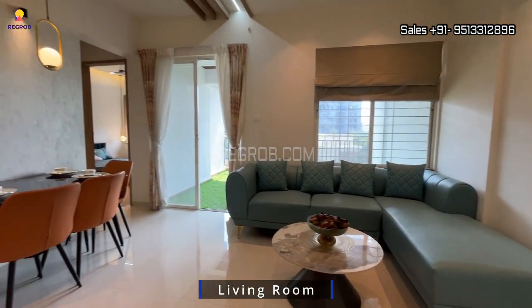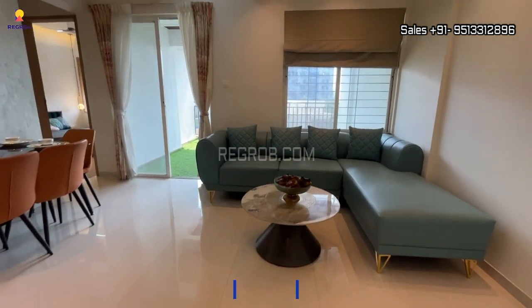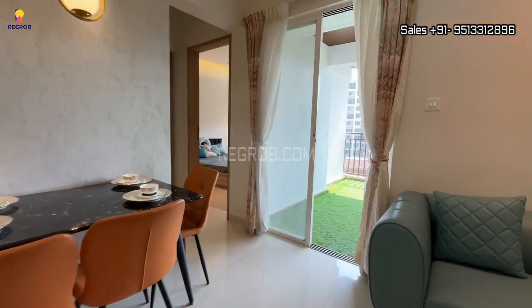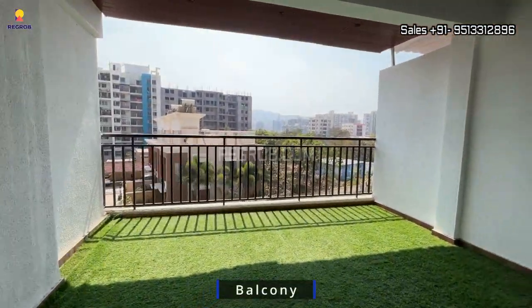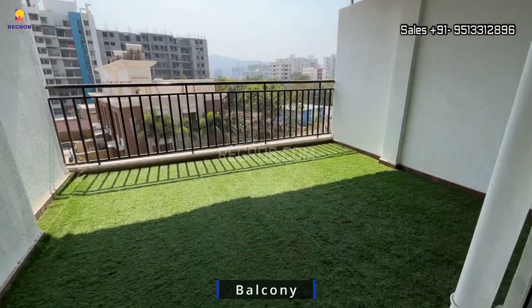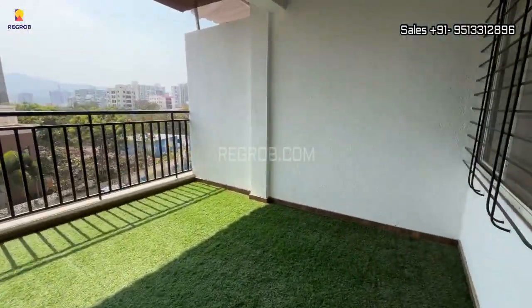We have entered into a well-furnished living cum dining hall, and here's a white balcony attached to it. As you can see, the balcony is quite spacious.